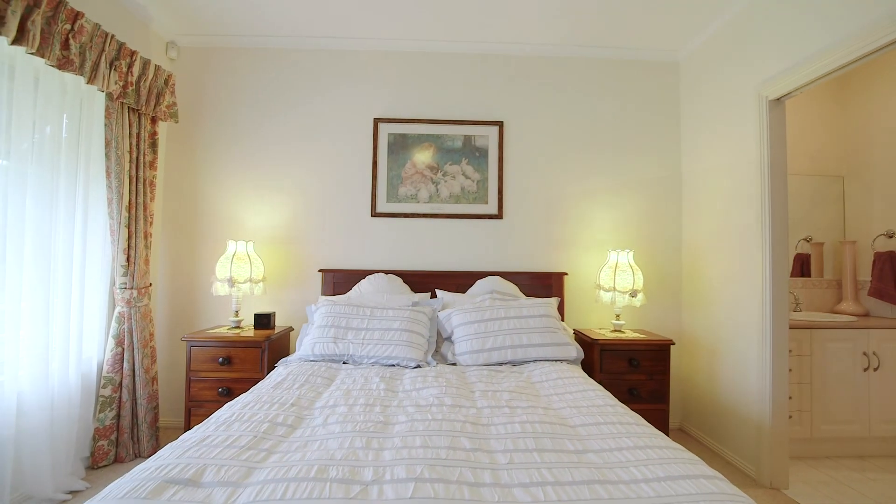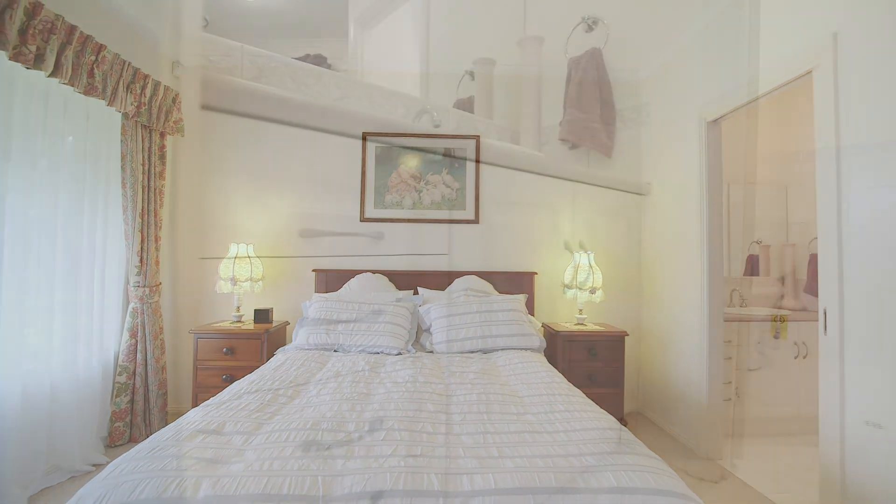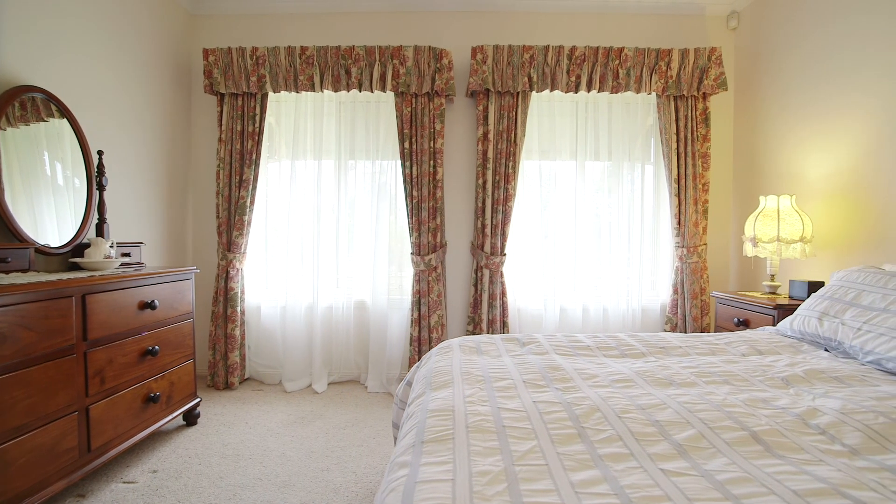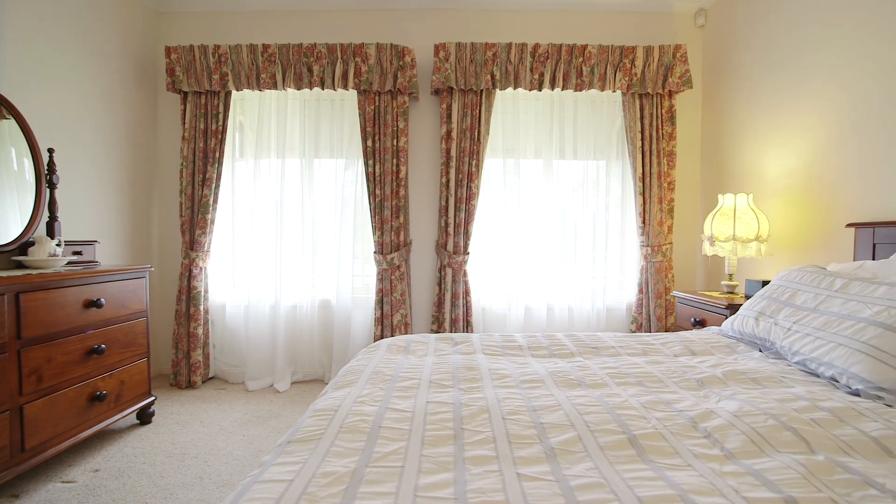Enjoy a spacious master bedroom with walk-in robe and ensuite, and wake up to the view from the nearby creek across the road. A beautiful and tranquil setting indeed.